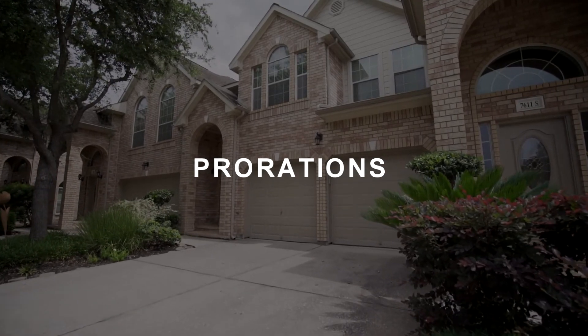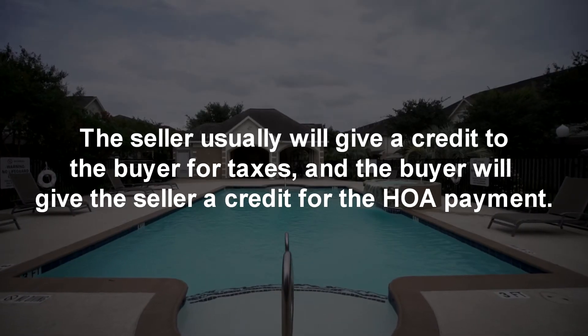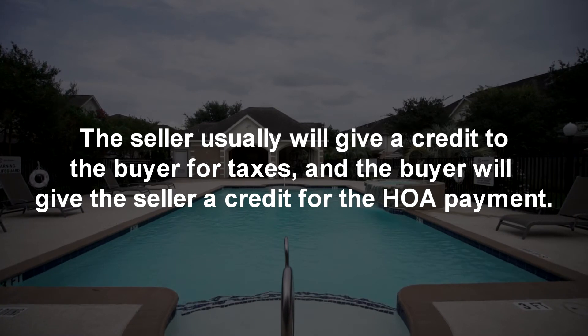Prorations. Many people do not close on the first day or last day of the year. Therefore, taxes and homeowners association fees are prorated until the day of closing. The seller usually will give a credit to the buyers for taxes, and the buyer will give the seller a credit for the HOA payment. It works like this: say your closing date is in June. Since taxes are not due till the end of the year, the seller will give the buyer a credit for the tax payment from January through June. HOA payments are made at the beginning of the year, so the buyer will give a credit to the seller for payments from June through December.